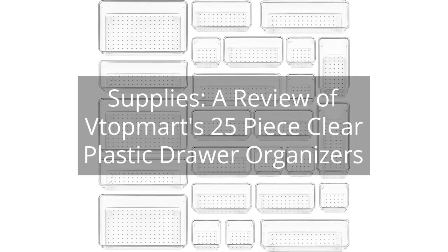A review of Vtopmart's 25-Piece Clear Plastic Drawer Organizers. You can find the link to the product in the description of the video.